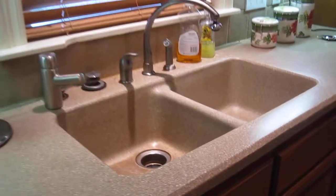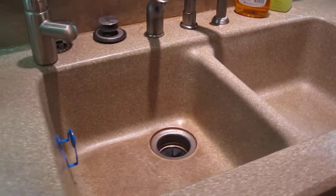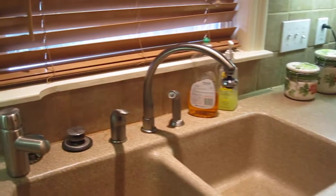Note the large double sink cut right into the countertop material with a KitchenAid garbage disposal. And look — a hot water dispenser. Hot water at your fingertips. Delta faucets throughout the house.